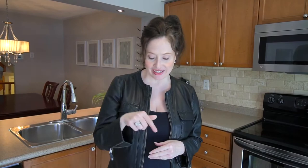Thank you for watching. If you have any questions or to contact me for your private showing, give me a call at the number below. See you next time.